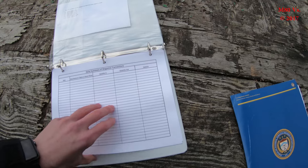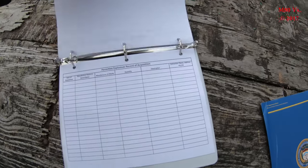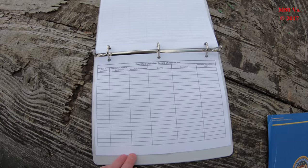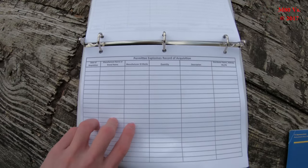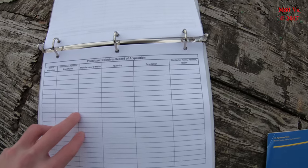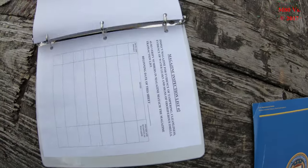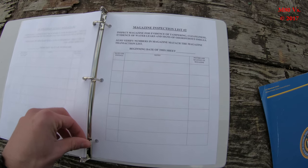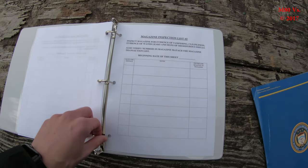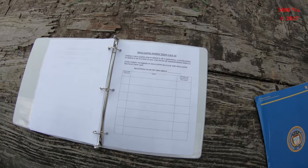I also have my permit explosives record of acquisition, and this is where you keep track of when you acquire them from your distributor. And also in here I have my magazine inspection list. When you are keeping display fireworks in the magazine, you have to inspect the magazine weekly.